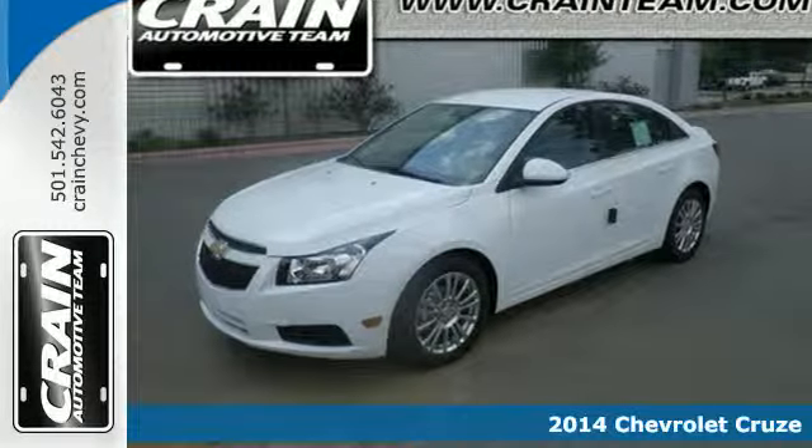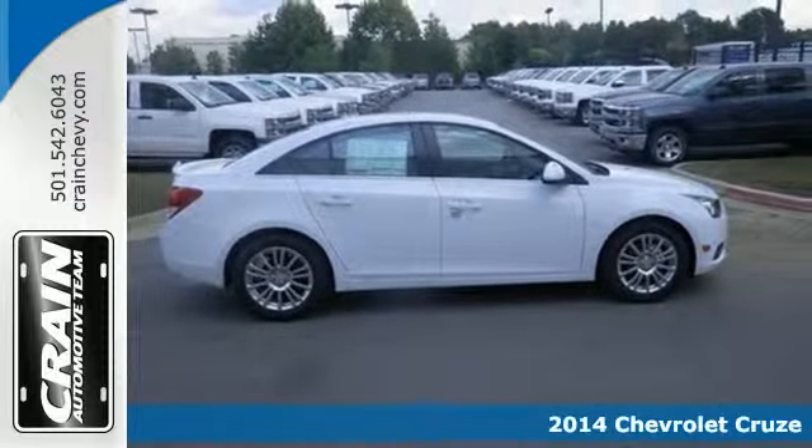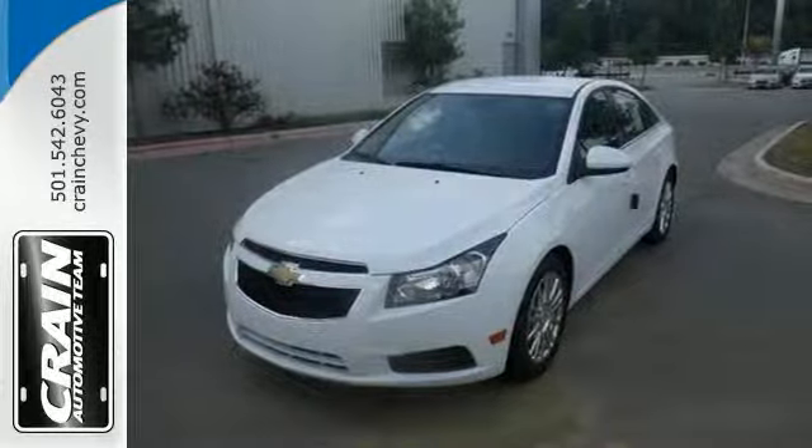It's a 2014 Chevrolet Cruze. It's a compact sedan, but its roomy interior will make you think otherwise. Not only is it surprisingly roomy, but this Cruze is efficient, practical, and safe.